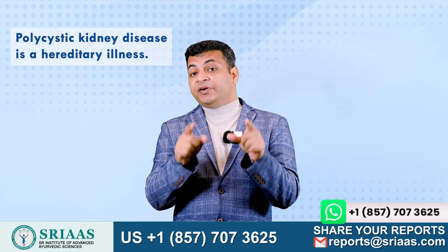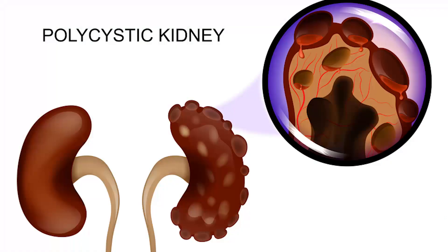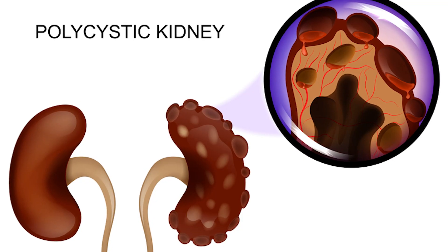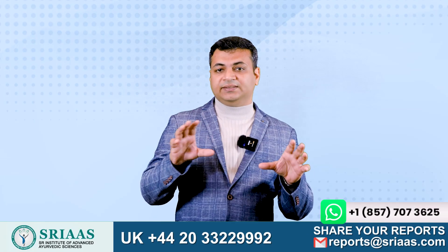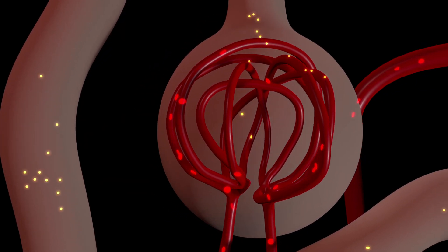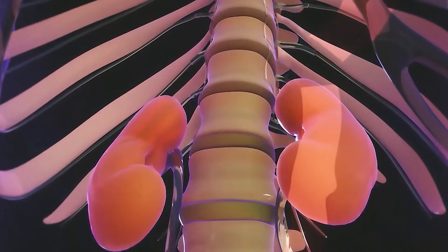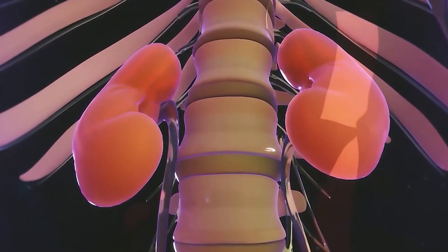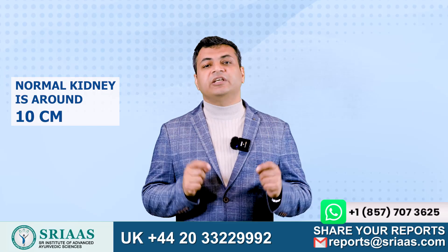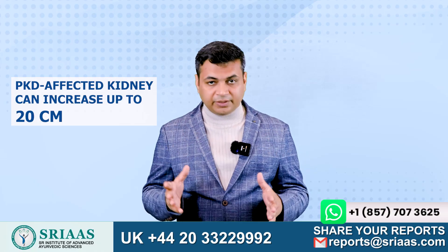Polycystic kidney disease is a hereditary illness that causes a patient's kidneys to develop many cysts. Being a progressive disease, the kidney and the cysts grow with time, leading to progressive loss of blood filtering ability. With cyst formation, the size of the kidneys become enlarged over time. The size of a normal kidney is around 10 cm, compared to a polycystic-affected kidney which can measure up to 20 cm.